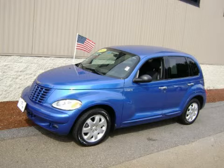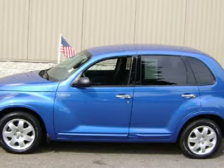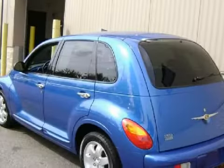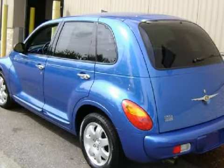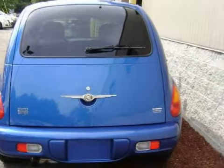We are proud to present this excellent 2005 Chrysler PT Cruiser Limited Edition. This five-door wagon is powered by a 2.4 liter inline four-cylinder 16-valve engine, a smooth-shifting automatic transmission, and is front-wheel drive.